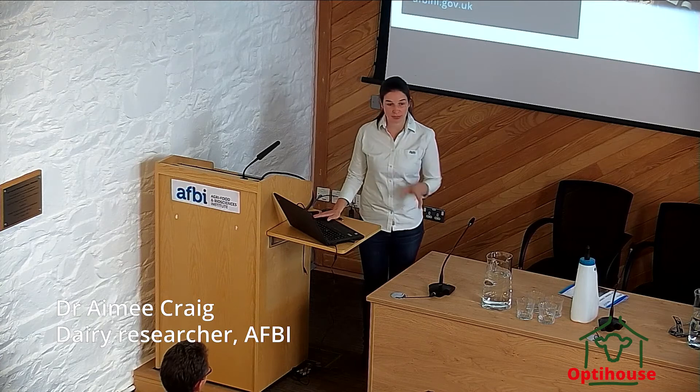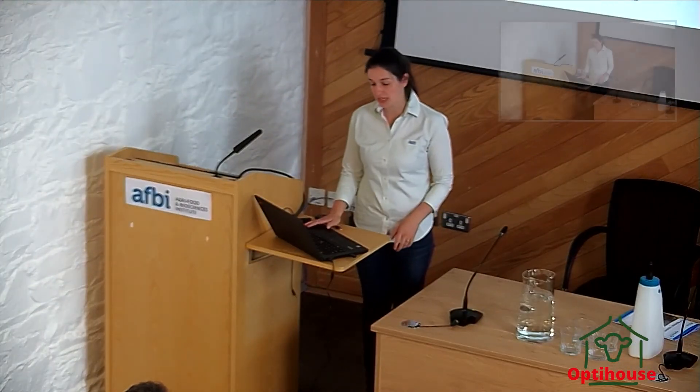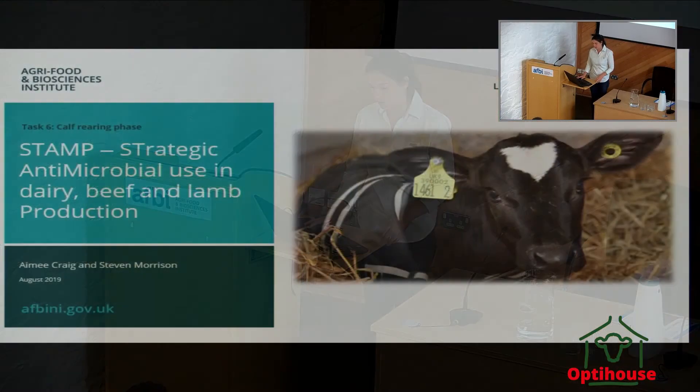I just want to give a quick preview of a project that we're going to be rolling out here at Hillsborough. The overarching project is called STAMP, which is Strategic Antimicrobial Use in Dairy, Beef and Lamb Production.